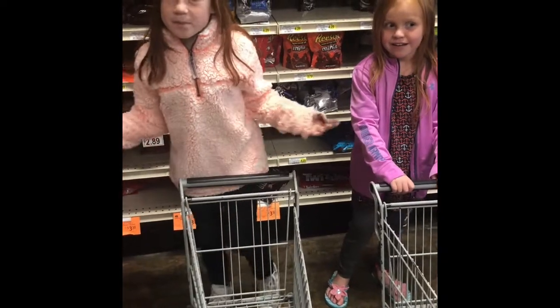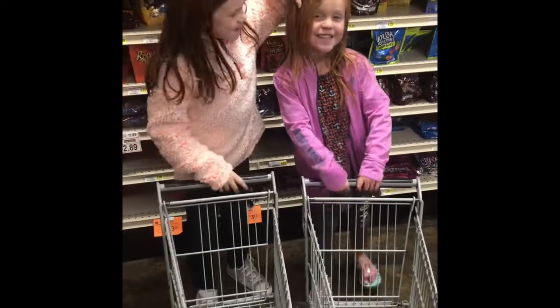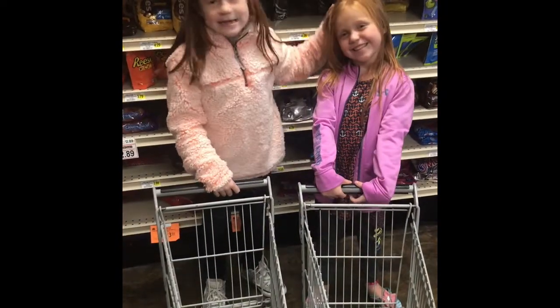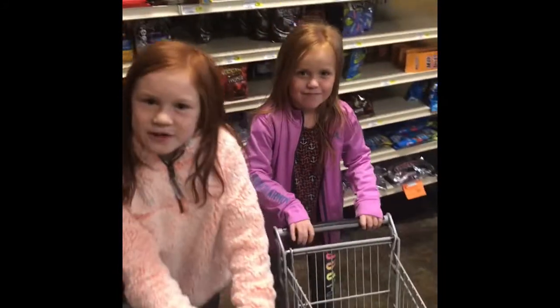Hey guys, it's One Perfect Mermaid. Today we're going to go shopping at Harder House. My special guest today is Riley. She looks like my sister but she's not. Let's go shopping. Also don't forget to like, subscribe, hit the notification bell. Let's go shopping.